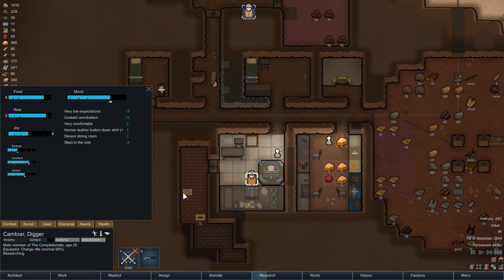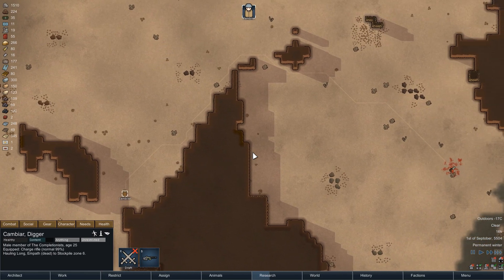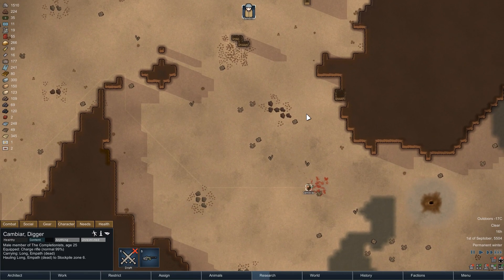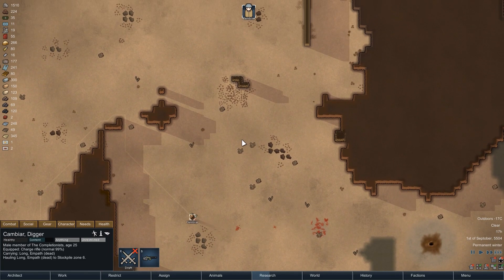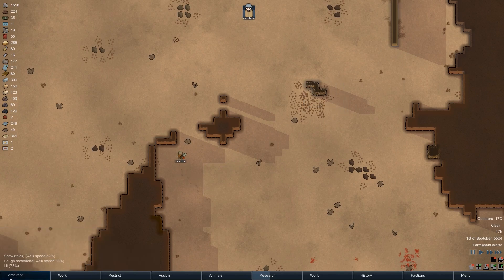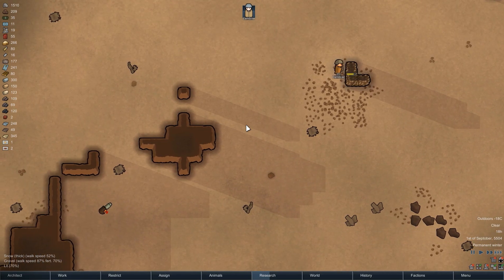The next morning starts with research, and the computer core project progresses nicely — until Cambia has to head out to collect Long's corpse. The huskies can't do that, but conveniently Long's corpse landed right next to the remains of a small silver meteorite, so while we're there we might as well finish mining it. The huskies will pick up the silver while Cambia hauls the corpse back to base.